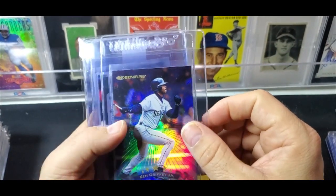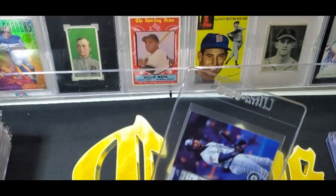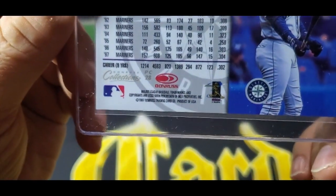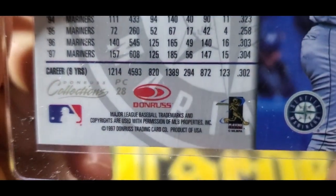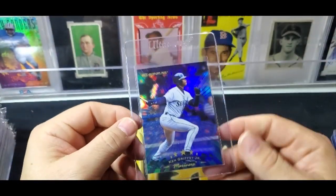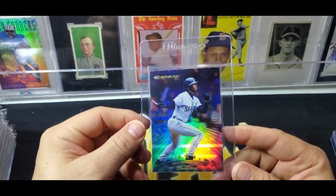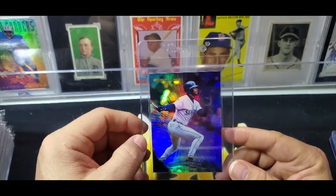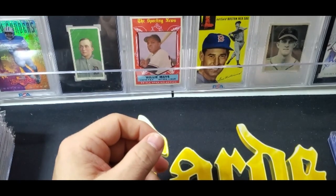Here is a Limited Exposure from Donruss Collections — 1997 — and these are their answer to refractors. You can see these are amazing cards; they're stamped with a kind of embossing, and they just look amazing. I'm going to send this off to PSA to get graded as well.